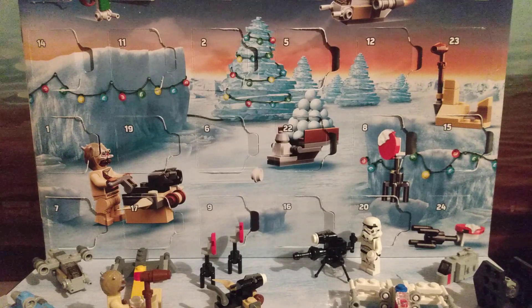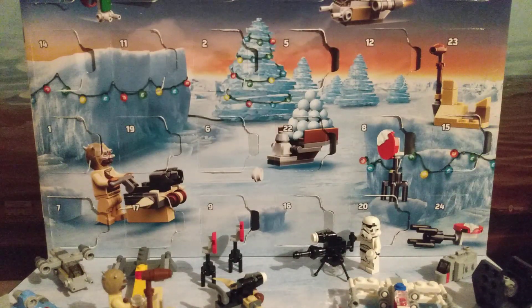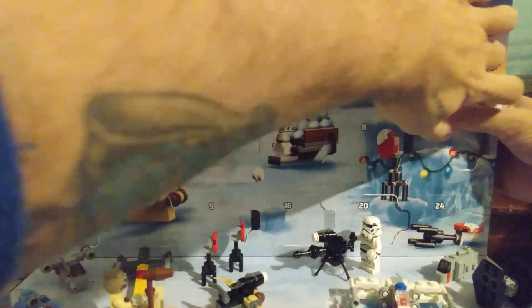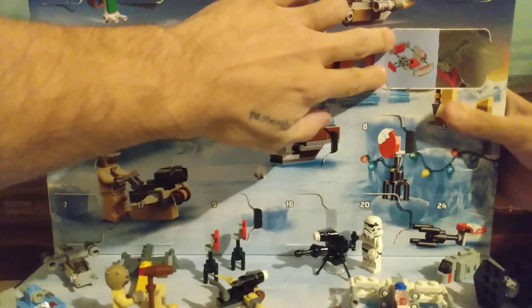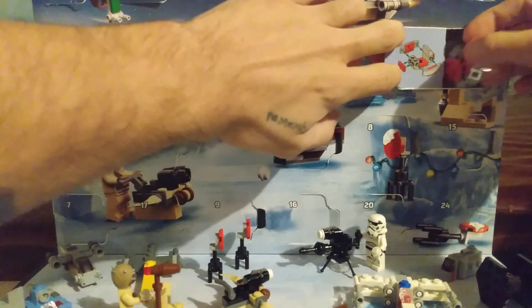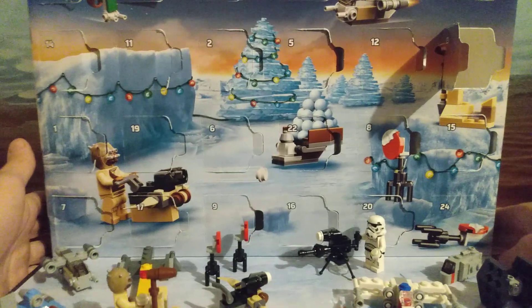Here we are — the penultimate. And there you have it. I love that it's Christmas themed, this little carriage here.